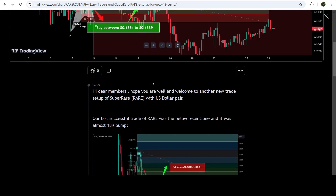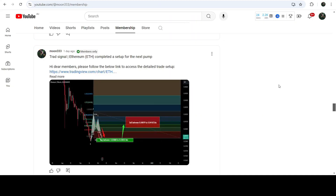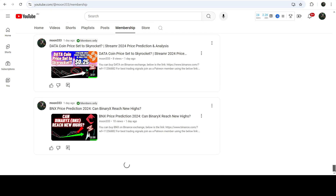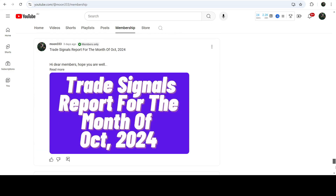That was almost a 27% pump on this four-hour timeframe chart. If you would like to catch such pumps before they happen, you can join me and support me as a YouTube member or as a Patreon member, because there I'm sharing such trading signals for you on a daily basis. I've already shared the links to join in the video description.